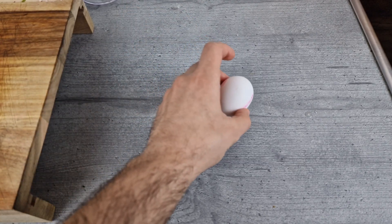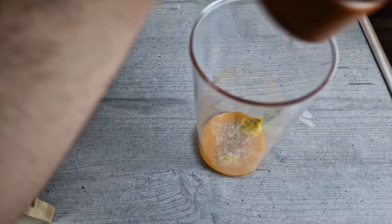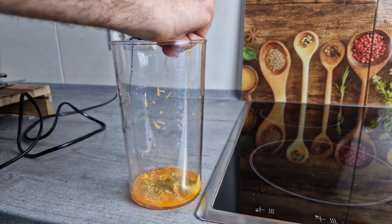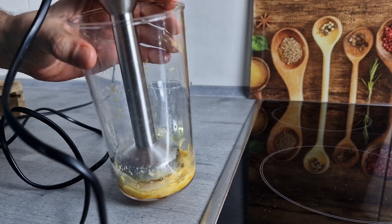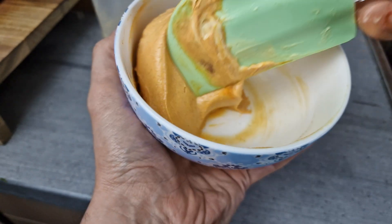For the harissa mayonnaise you need an egg, mustard, lemon, oil, and harissa. Add egg yolk, mustard, salt, pepper, lemon peel, and lemon juice to a cup and stir. By gradually adding oil, create a nice emulsion. Mix the whole thing with harissa and the mayonnaise is ready to go.